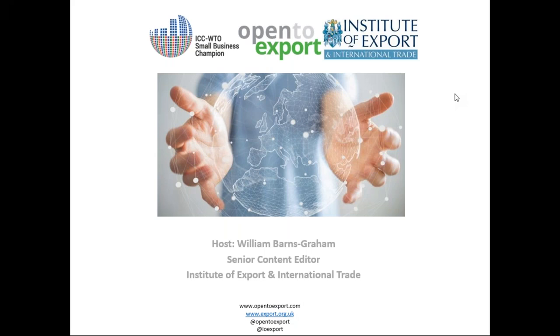Good afternoon everybody and welcome to today's Open to Export webinar updating importers and exporters on what you need to know during the COVID-19 pandemic. My name is William Barnes-Graham and I am the senior content editor at the Institute of Export and International Trade. Just a quick note to say that we are all dialing in from home as per social distancing rules, so if there is a lag at any point due to home Wi-Fi, please do bear with us.